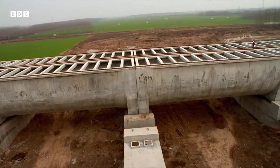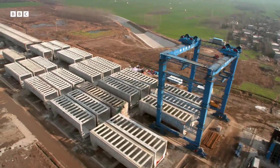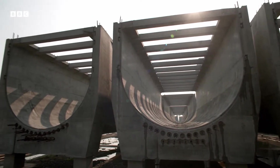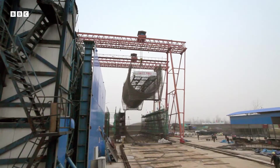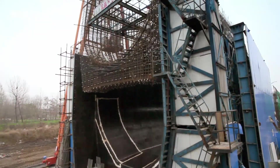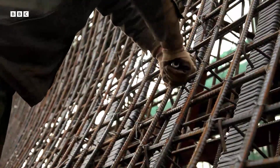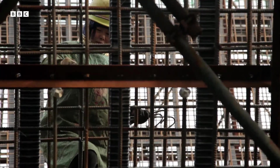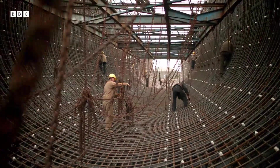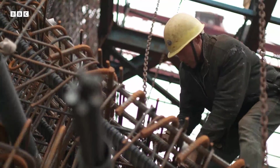The Chinese are constructing the aqueduct on site, piece by piece as they go, in separate 50-metre-long sections. Each one starts off as a giant framework of steel rods. A team of 20 men build this bird nest-like skeleton, and the whole structure is encased in concrete.